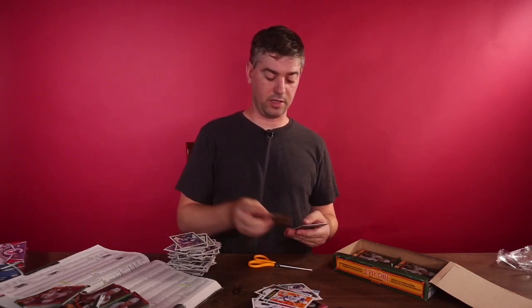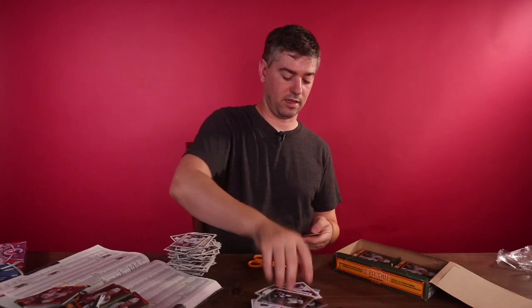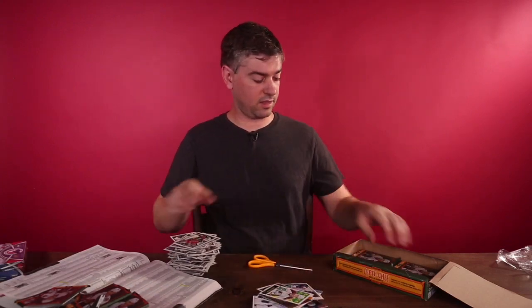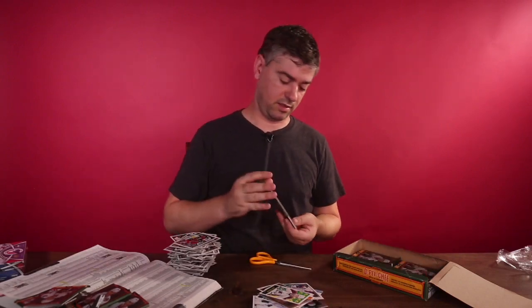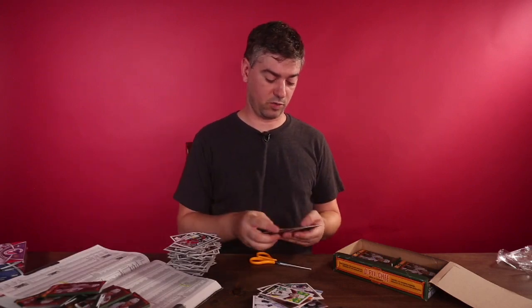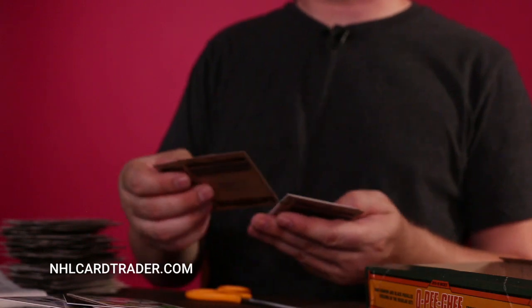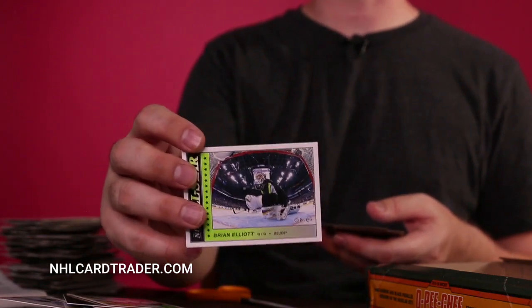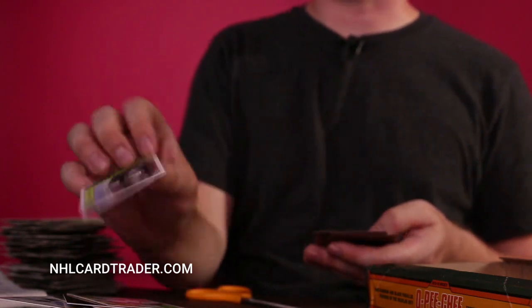To get complete sets you do need to buy a few of these boxes. Like I was talking about earlier, it really is not easy to get complete sets — you've got to get multiple hobby boxes. That's why we offer complete sets on our website. So if you don't want to spend all the money going through all these cards, we do offer the complete set at NHLCardTrader.com.